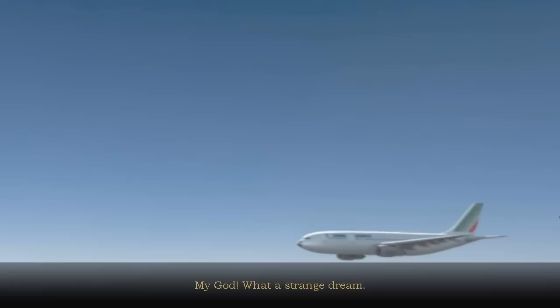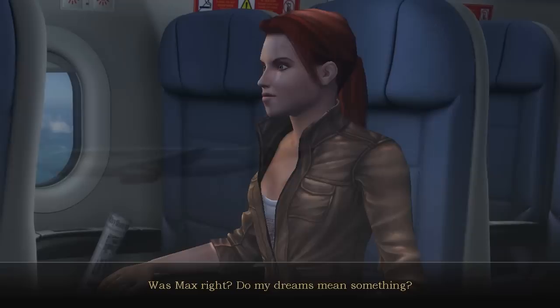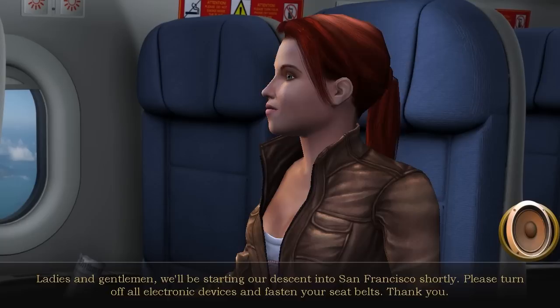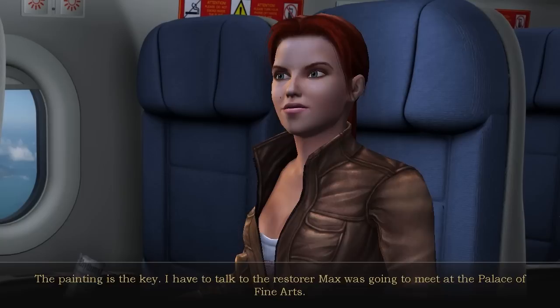What a strange dream. Was Max right — do my dreams mean something? If so, I don't get it. Maybe I need to piece it all together. Over 2,000 years ago, Archimedes writes a scroll, the contents of which are so volatile that even the genius Leonardo da Vinci later fears to publish it. So he hides the scroll under the Madonna Benoit and sells it to a foreign businessman. And the painting survives for centuries. The painting is the key — I have to talk to the restorer Max was going to meet at the Palace of Fine Arts. Perhaps he can help me make sense of it all and find Max.